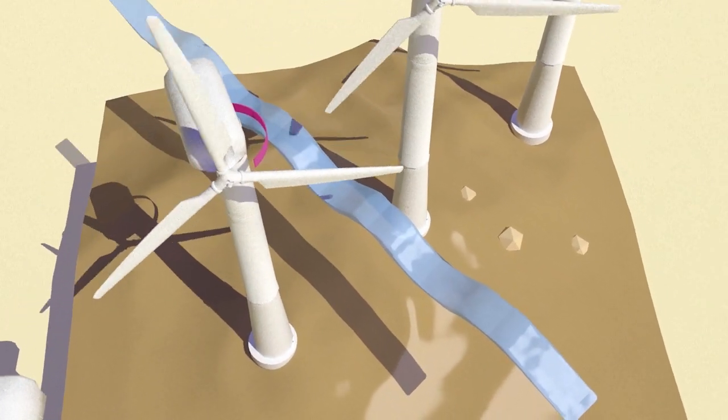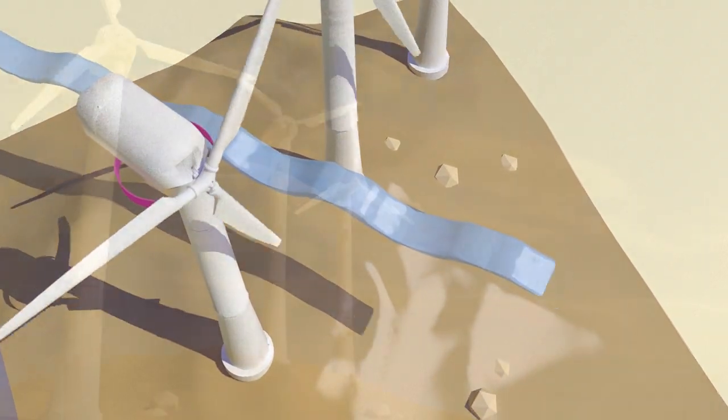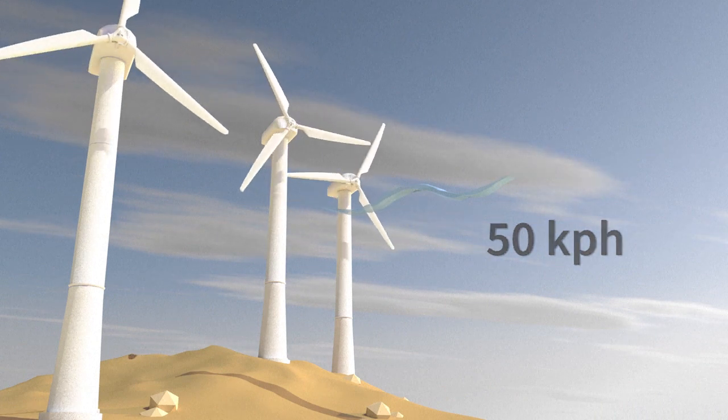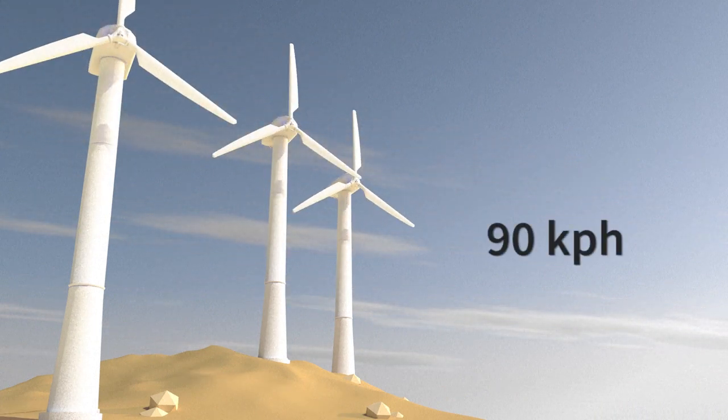The nacelle rotates automatically so that it's always facing the wind. Optimal wind speed is about 50 km per hour. Beyond 90 km per hour, the propellers stop spinning for safety reasons.